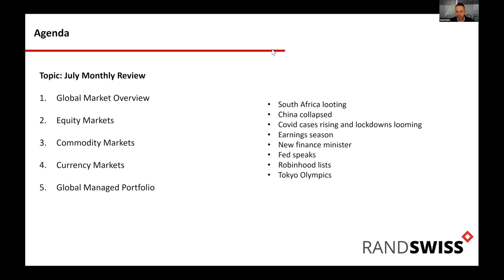On top of that, we had China collapsing — regulation crackdowns — and Naspers/Prosus taking a massive dive this month on our local market. That's going to put in jeopardy a lot of pension fund performance. The biggest heavyweight stock in our index just gets destroyed this month. Luckily it doesn't affect global clients, but if you've got RAs that are restricted by Regulation 28, these are dangerous times. Then on top of all of this, we've had COVID cases rising and lockdowns.